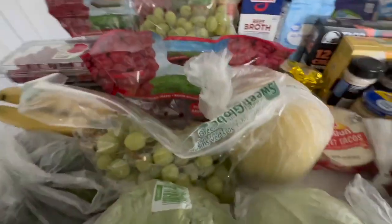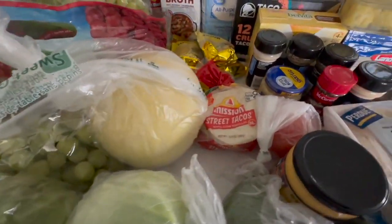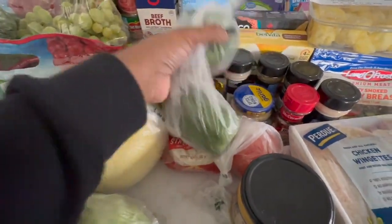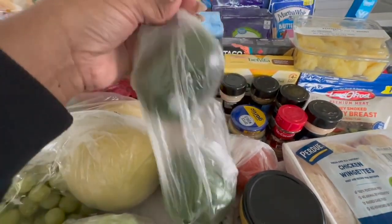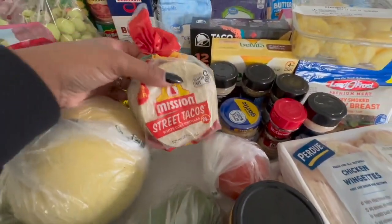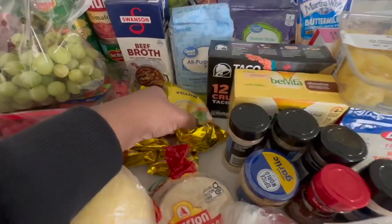We got some cilantro because I want to bring all the vibes for Taco Tuesday this week. I did get my green bell peppers this week — last week they substituted the green with red. We got some street tacos for taco Tuesday.